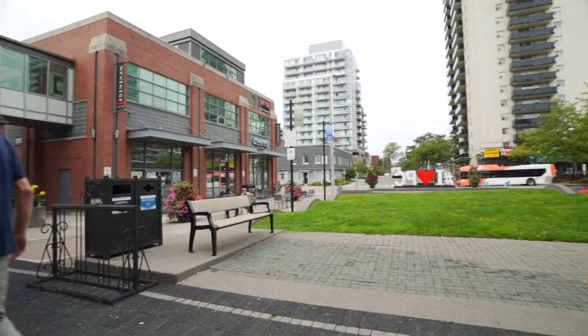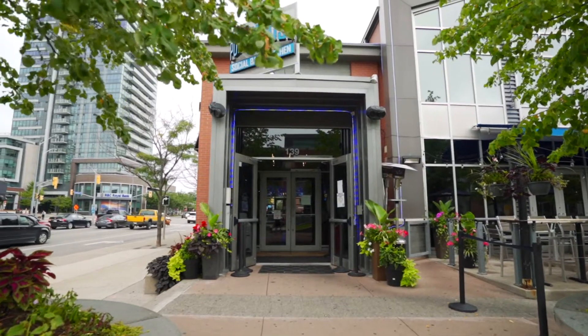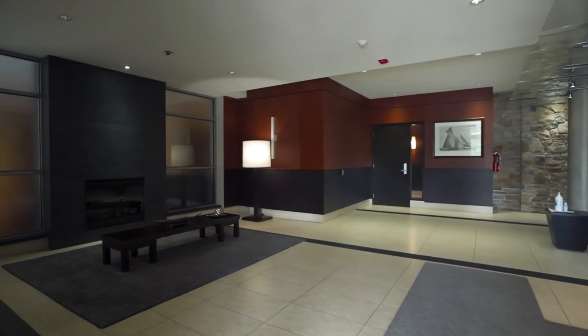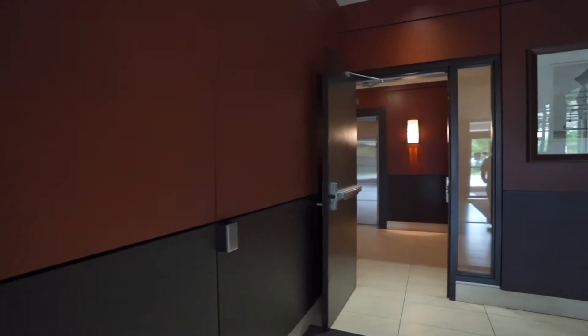Restaurants, shops, parks and trails surround this boutique mid-rise building, and getting anywhere is a breeze with easy access to the GO station, transit and highways. The building amenities include a stunning lobby with concierge, and guests will enjoy visitor parking in the underground parking garage.